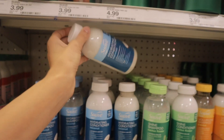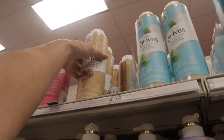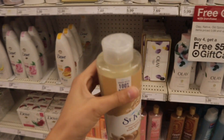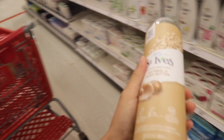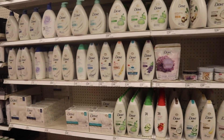I also found St. Ives body washes for $4.19. The one I was looking at is the oatmeal and shea butter one — it smells really, really good. I think I'm actually going to pick this up because I've never tried it before. I also found some off-brand body washes similar to Dove.